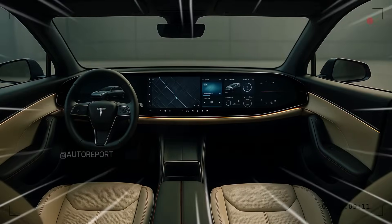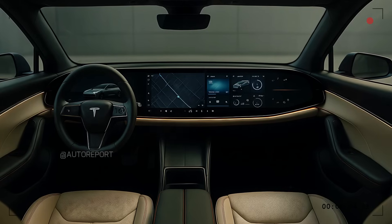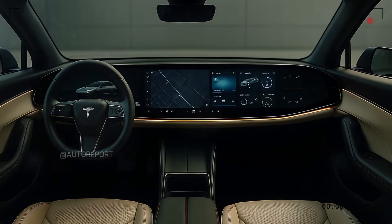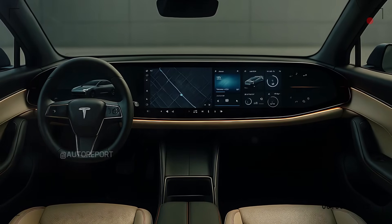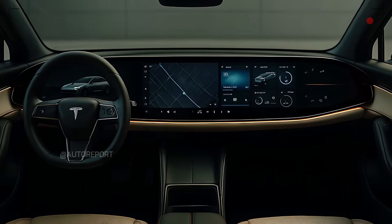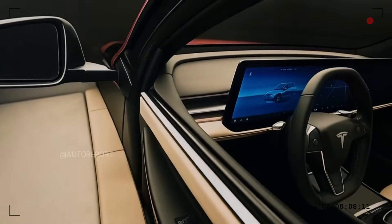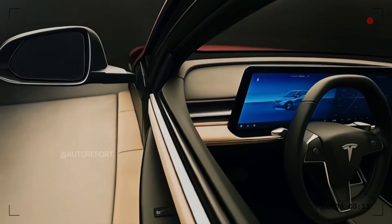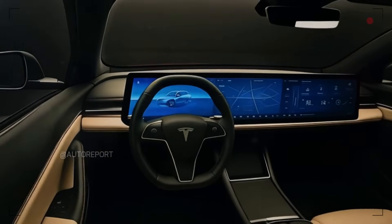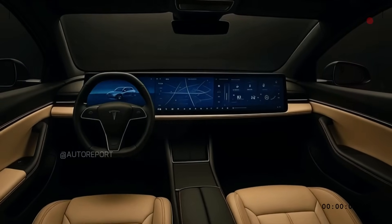Infotainment and in-car features are likely to be among the best in class. The central display supports advanced touchscreen functions and Tesla's proprietary OS with fast processing, sleek UI, and access to streaming apps, Tesla Theater, in-car gaming, and more. Integrated navigation offers real-time updates and charging station locators. Tesla's voice assistant and over-the-air updates ensure the software improves over time, and personalization settings can be synced through your Tesla account across different vehicles.